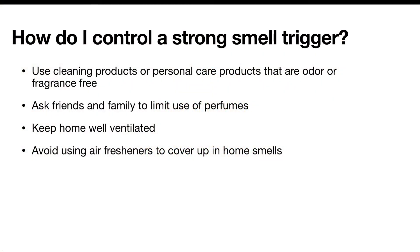How do I control a trigger from strong smells? Use cleaning products or personal care products that are odor or fragrance-free, or wear a mask if you must use something stronger. Ask friends and family to limit use of perfumes, keep your home well ventilated, and avoid using air fresheners to cover up smells.